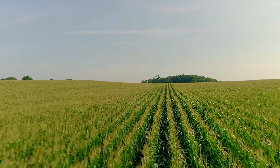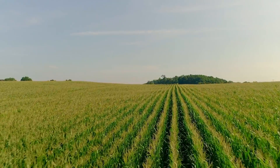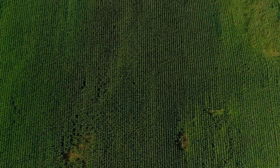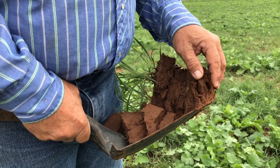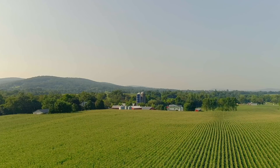What if I told you that the most promising technology we have to address climate change is growing on 3.6 billion acres across planet Earth? The ability of agricultural soils to pull carbon dioxide out of the atmosphere and hold it in the soil is literally the most optimistic thing I know about with regard to climate change.